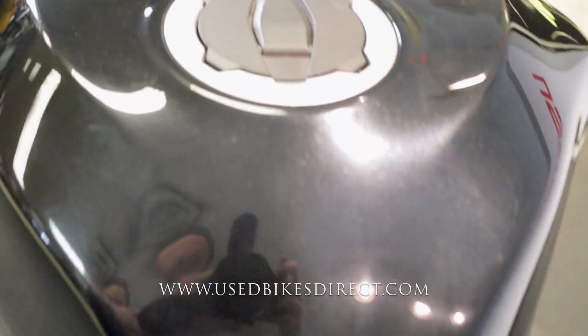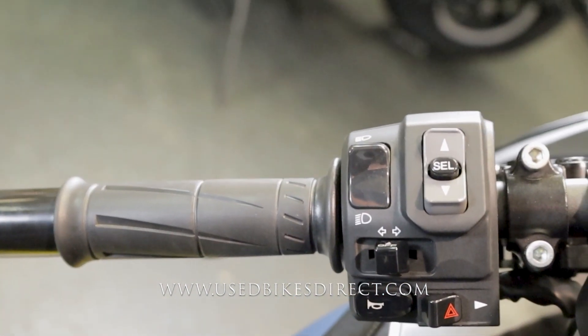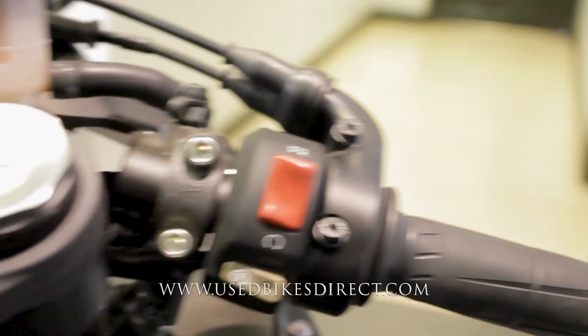Hopping up top, we'll take a look at the controls. Starting on the left-hand side you're going to have the usual headlight, turn signal, and horn, as well as your four-way emergency flashers and those mode menu select buttons. Sweeping over to the right, they keep it clean and simple with your kill switch up top and your starter button down low.